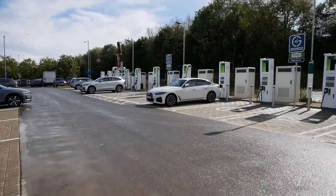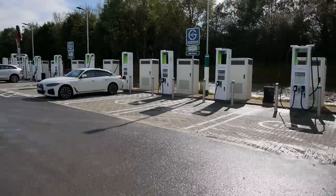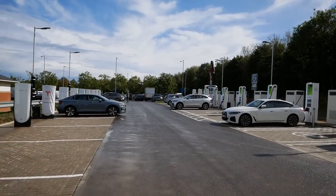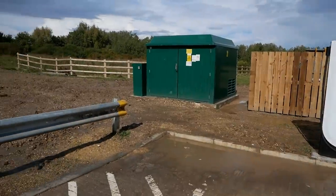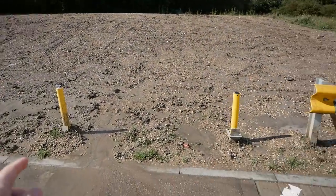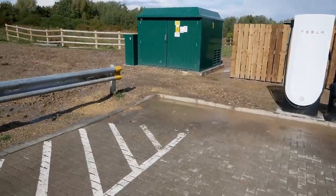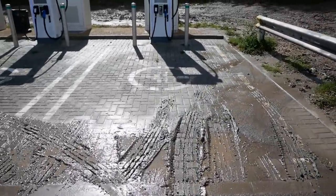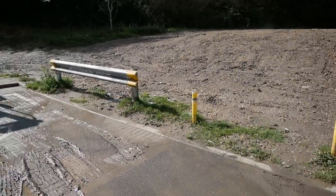This is obviously the future of motorway charging, and it's great to see. This site has only been open a few weeks, and these Tesla superchargers only opened two or three days ago — that lorry is still picking up building materials. The site is rather muddy from all the recent rain; water has been running down the bank washing silt into the charging bays. They really need a small drainage ditch along there.